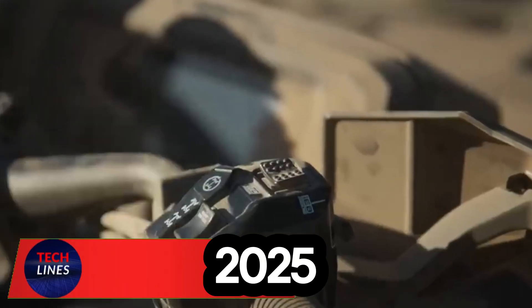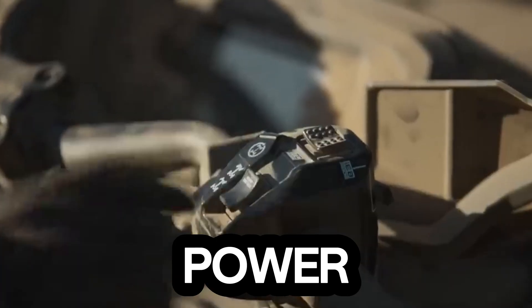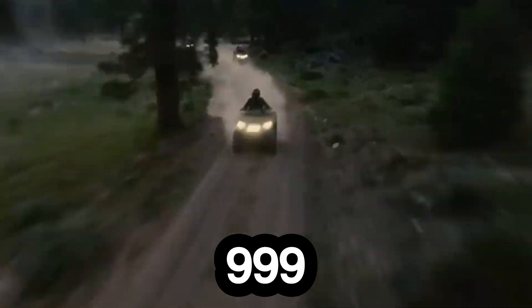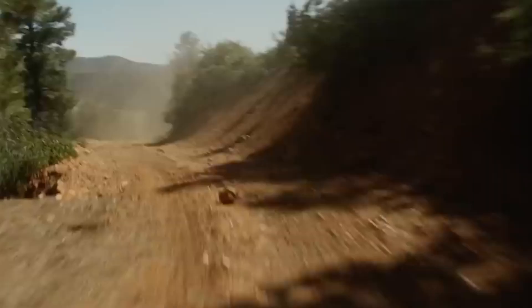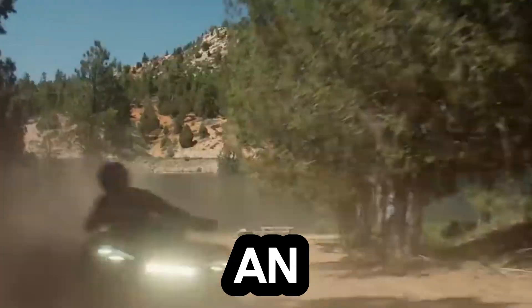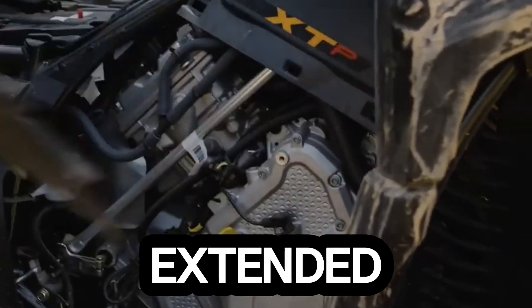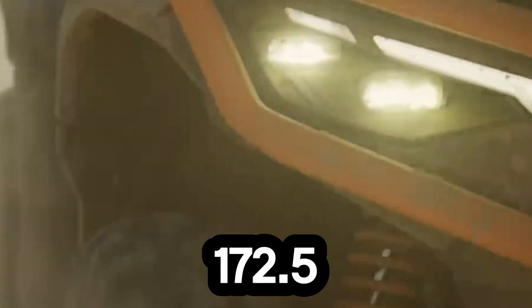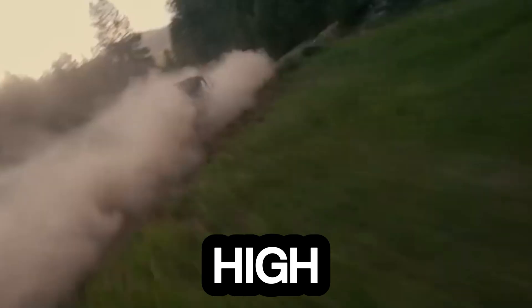Meet the 2025 Can-Am Maverick R-Max — a four-seat monster built for those who crave speed, power, and pure off-road adrenaline. Under the hood, it roars with a turbocharged 999cc Rotax engine pushing out a thrilling 240 horsepower. Paired with a seven-speed dual-clutch transmission, it delivers lightning-fast shifts and an instant surge of power that keeps your heart racing. With its extended 142.5-inch wheelbase and 172.5-inch length, the Maverick R-Max offers unmatched stability even at high speeds, with the extra 460 pounds over the base model enhancing passenger comfort without slowing it down.